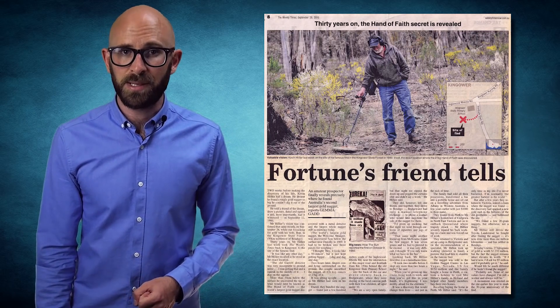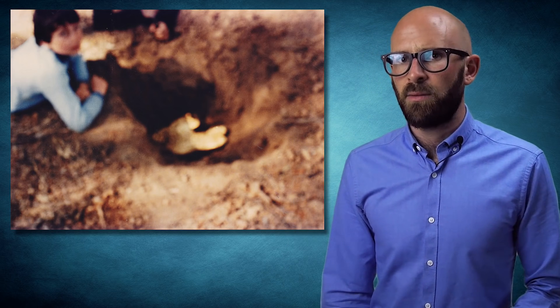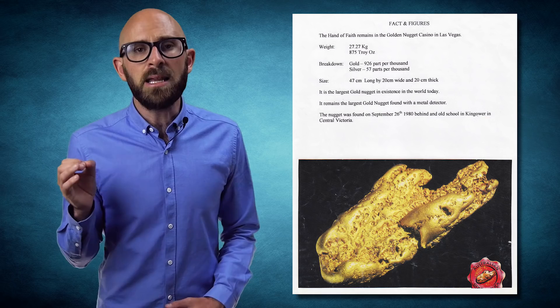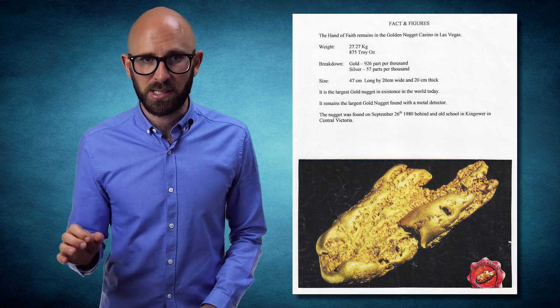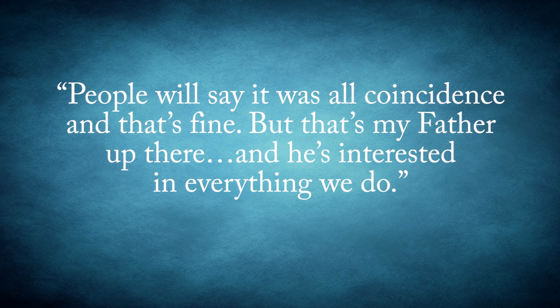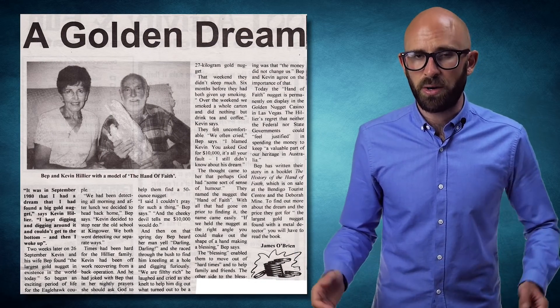After lunch, Kevin and Bip were detecting in opposite directions when Kevin screamed. Rushing to him, Bip found her husband on the ground, sobbing while kneeling in front of a tip of a gold nugget that couldn't be pried from the ground. As a result, they began to dig and dig and dig until they finally reached the bottom. Lifting it up, they realized what they had found was history. Weighing an astounding 27.2 kilograms — which is nearly 60 pounds — it was the largest gold nugget ever found by a hand metal detector and the second largest ever discovered in Australia in the 20th century. In a recent interview, Bip claimed that the couple had some heavenly intervention: "People will say it was all coincidence, and that's fine, but that's my father up there, and he's interested in everything we do." To them, the rock looked like a hand making a blessing, so Bip and Kevin named the gold rock the Hand of Faith.